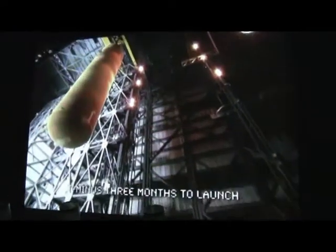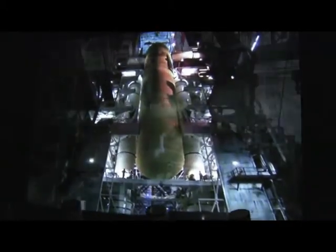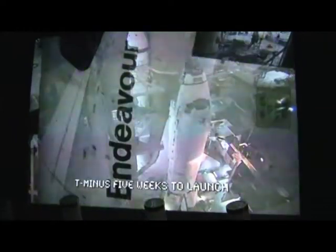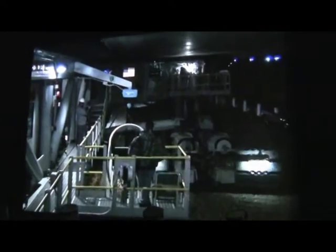One month later, the assembly team has mated the solid rocket boosters to form the backbone of the stack. Now all that's missing is the spacecraft itself. Looking much like it will at launch, the space shuttle is carried to the launch area atop the six-million-pound crawler transporter at a blazing pace of less than a mile an hour.